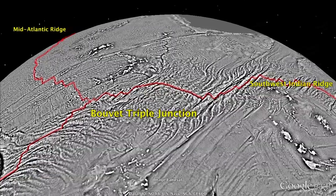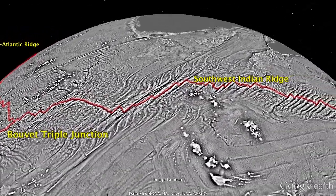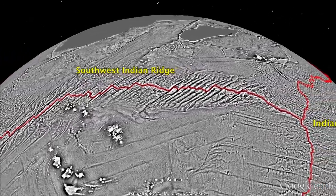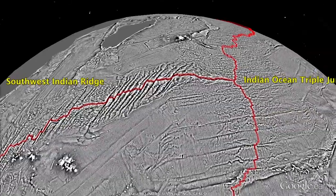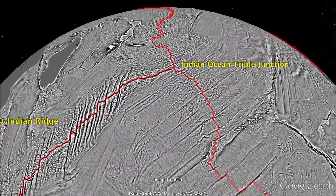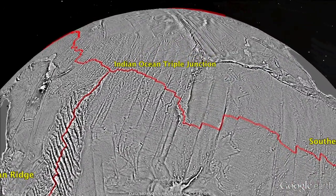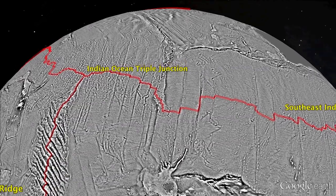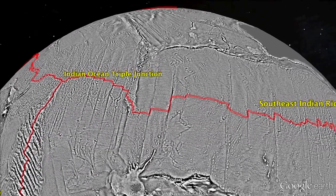We continue along the slow-spreading southwest Indian ridge axis. The gravity anomalies from the north-south trending fracture zones are very strong along this ridge. Next, we approach the Indian Ocean Triple Junction, which marks the connection point between the African plate on the left, the Indo-Australian plate on the right, and the Antarctic plate below. We continue our flight along the southeast Indian ridge. This is one of the most remote areas on our planet and includes the region where the Malaysian flight MH370 disappeared.